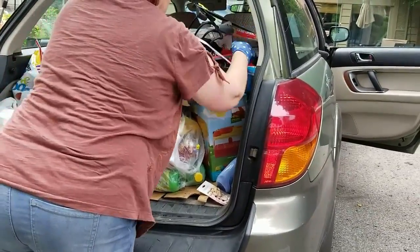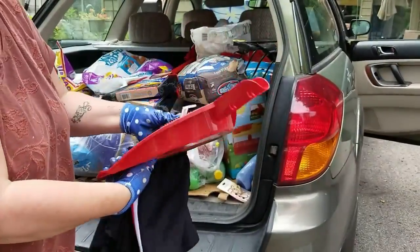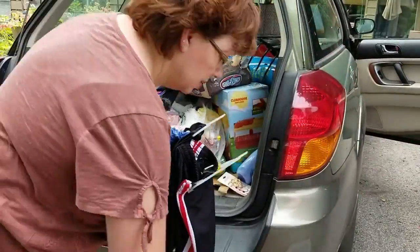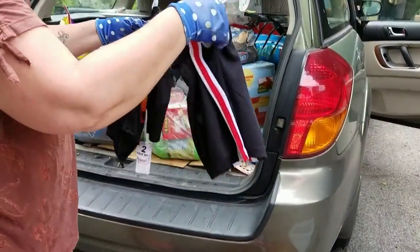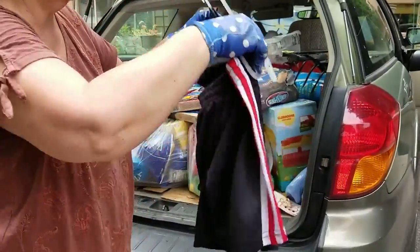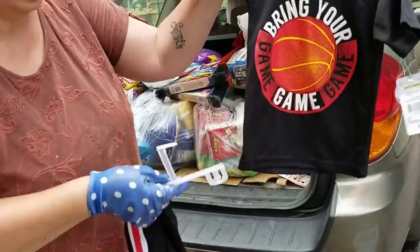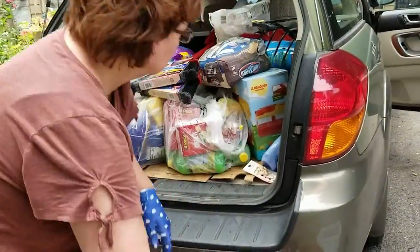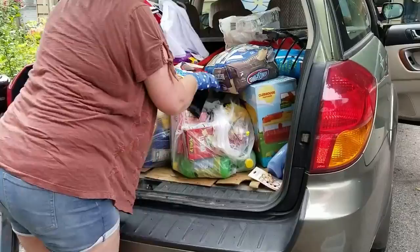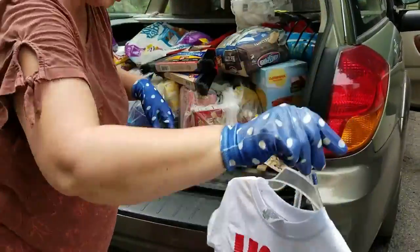I can't believe we even got toilet paper here. There's one of the cedar dustpans. There's another short set, just like the other two, and one more short set — I think there was one other one like that too.